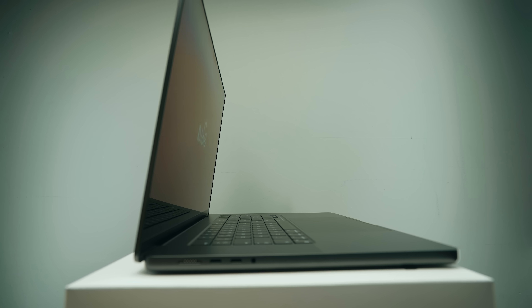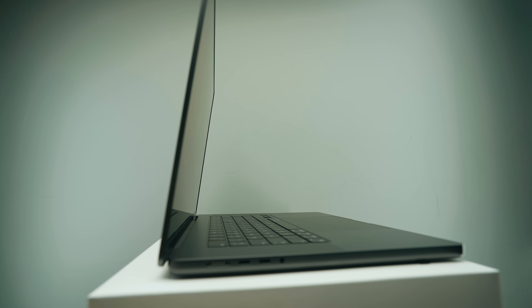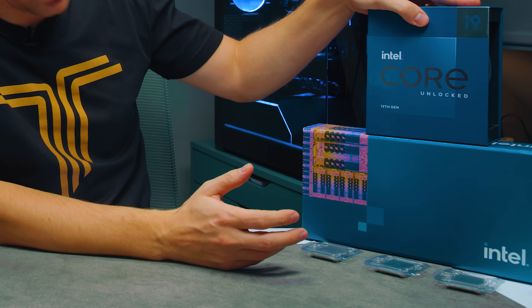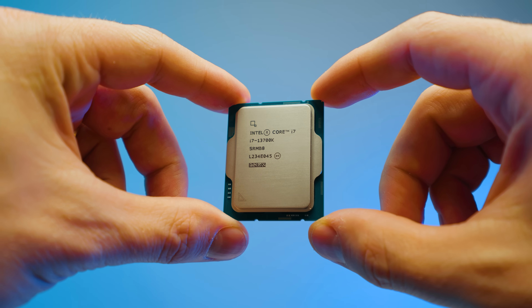I honestly can't believe that Apple didn't compare their M3 Max to the Intel chips. I have tested the desktop variants of i5, i7, and i9. The results are shocking, to say the least. Please let me show you what I mean.